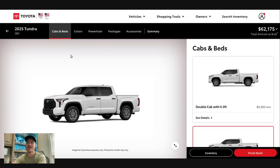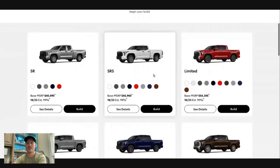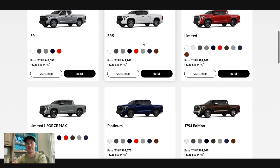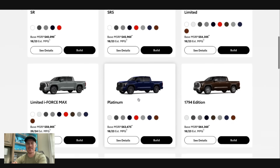Another thing I wanted to mention: Terra is also coming back. Terra is coming back for all TRD models — it will be available on the TRD off-road for the SR5, Limited, Platinum, and 1794.